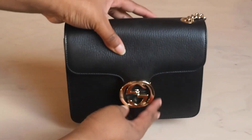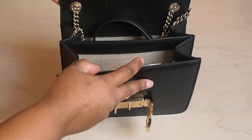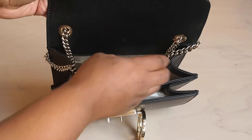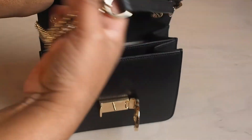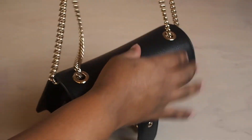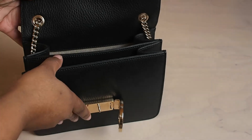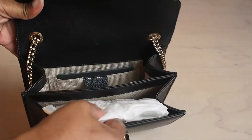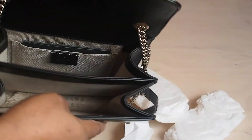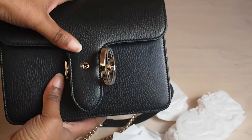I went to Bicester Village because a friend of mine had come from Finland and she's into designer bags, so I thought it would be a perfect place for her to see some bags at discounted prices. We went to Gucci and she was amazed. I was supposed to just be there with her as a sidekick, but somehow I ended up buying a bag — the moment I saw it I just fell in love with it.